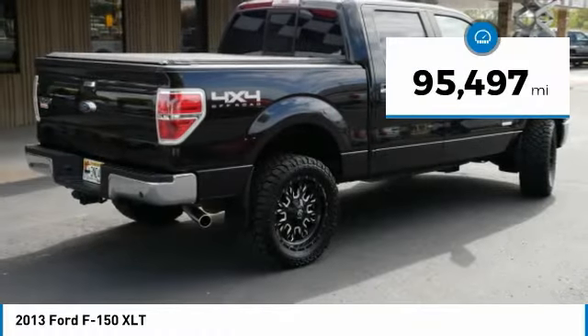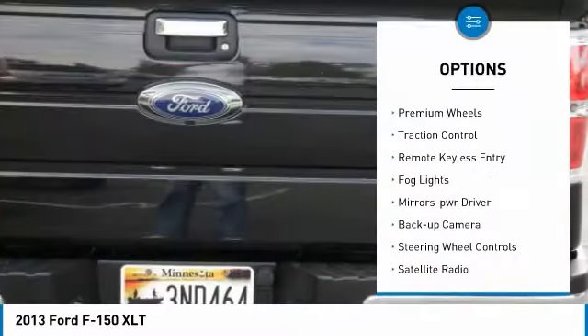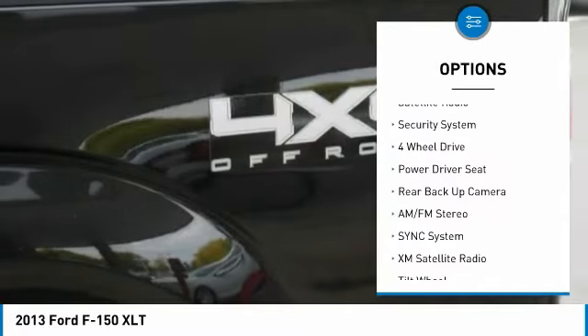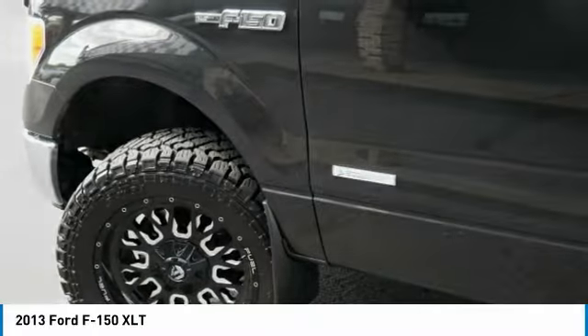This vehicle has less than 100,000 miles. Here are some of this vehicle's great options: premium wheels, traction control, remote keyless entry, fog lights, mirror memory, backup camera, steering wheel controls, satellite radio, security system.